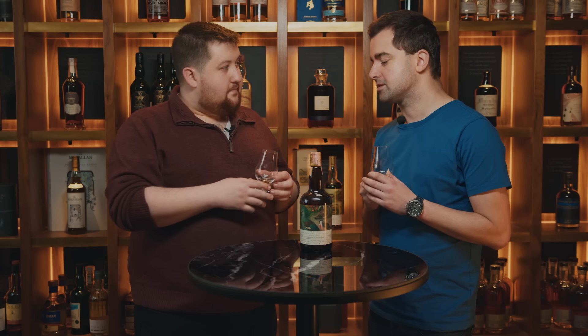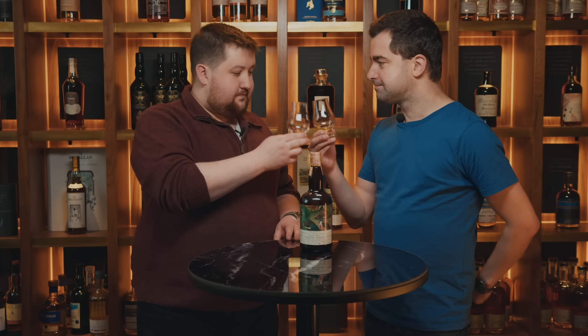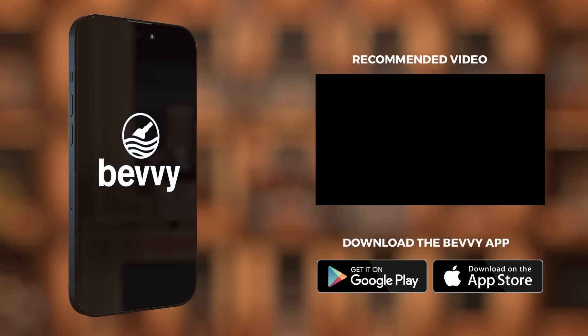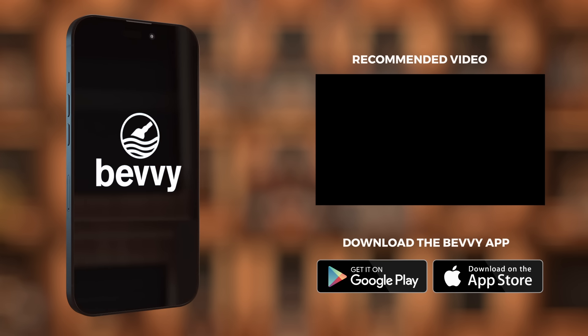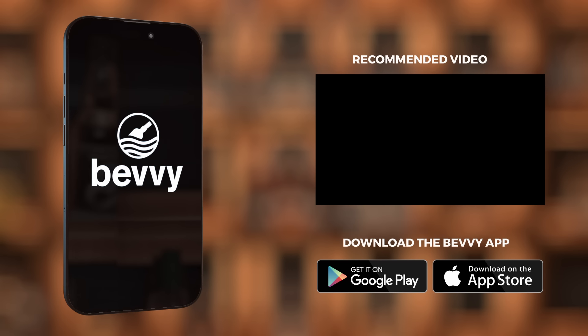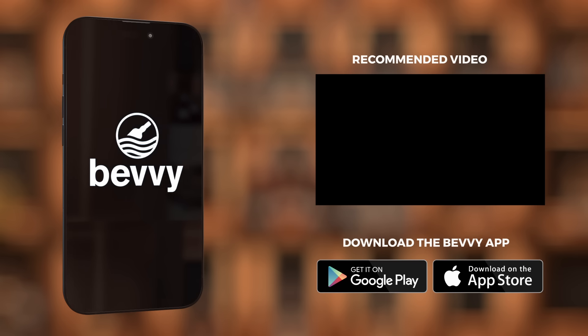It's nice to see distilleries trying something new. Cheers to that. If you've enjoyed this video, don't forget to like and subscribe for more Bevvy content. Download the Bevvy app on Google Play and the App Store to keep track of your whisky journey, connect with your whisky friends, and keep track of your favourites — it's the definitive whisky companion.